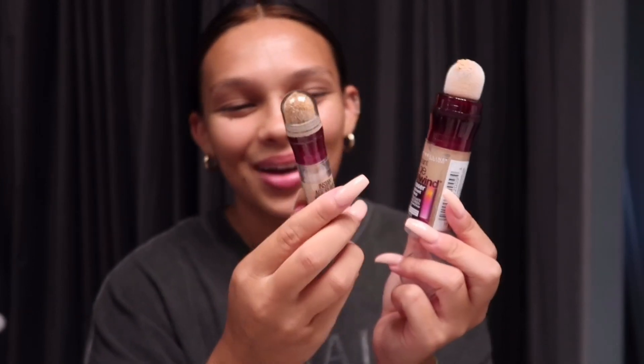I'm gonna start with concealer. I just got this brand new one — it's the Instant Age Rewind Eraser treatment makeup concealer. This shade is really light for me. I kind of want a more natural color right now since I keep getting tanner day by day. I haven't even tried it on my skin yet, so we'll see. I'm gonna use a little concealer brush and basically paint it under my eyes because I don't like a lot of product on my face. I'm gonna keep it more natural today.